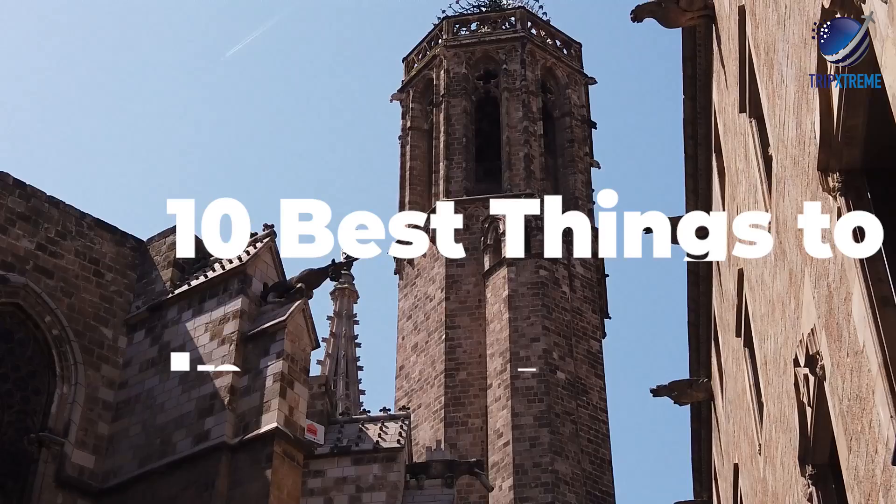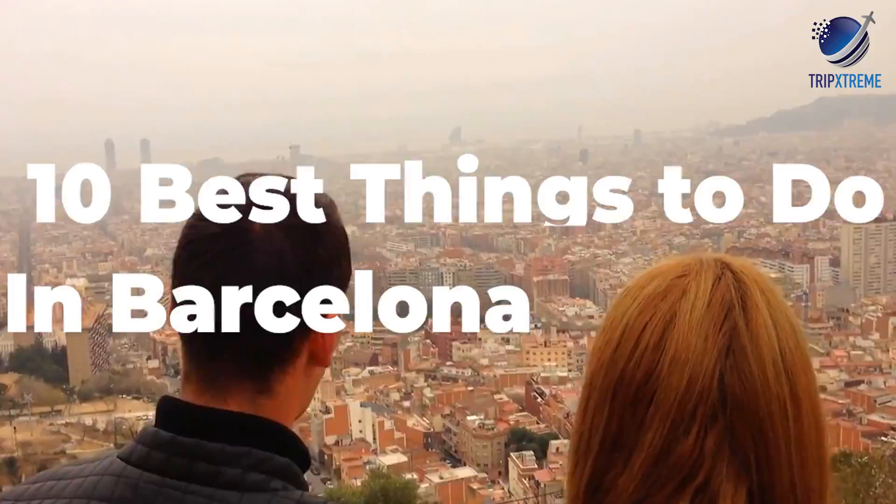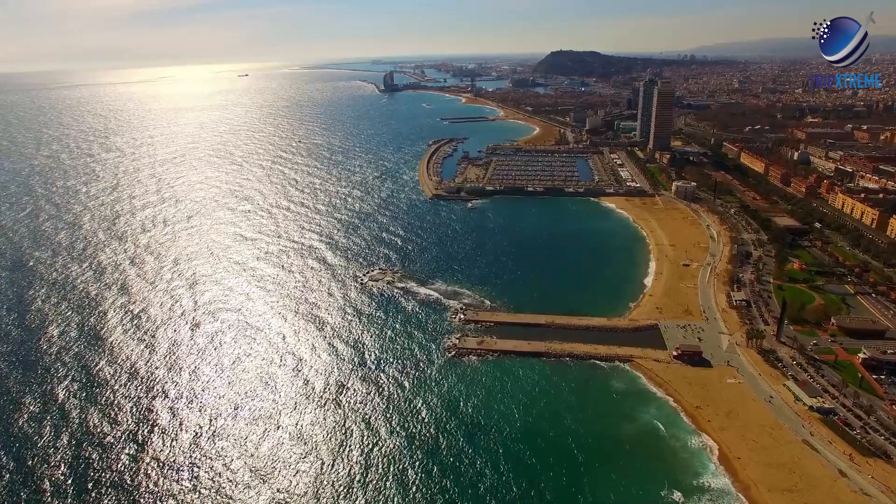In this video, we're going to be taking a look at the top 10 best things to do in Barcelona. Just wait till you see what's at number one — something you would have never even thought of — so make sure you watch till the end.